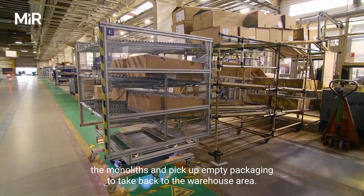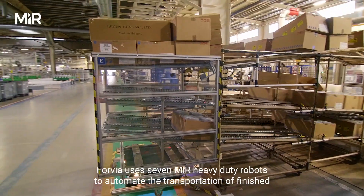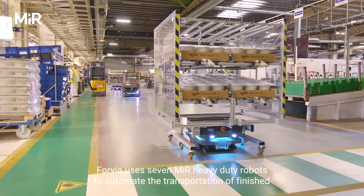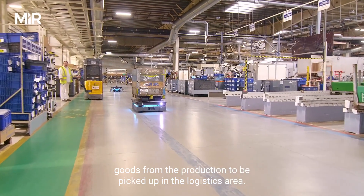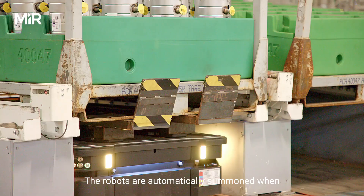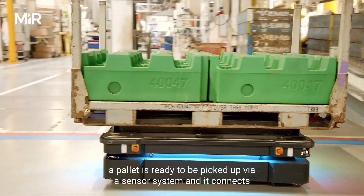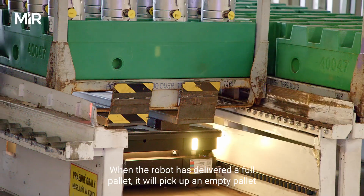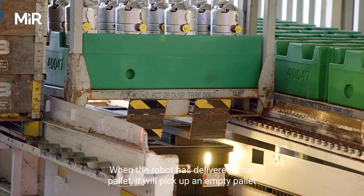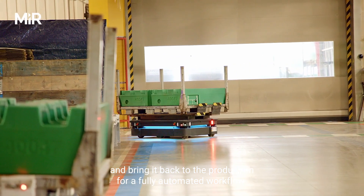Gravity systems deliver the monoliths and pick up empty packaging to take back to the warehouse area. Forvia also uses seven MiR heavy-duty robots to automate the transportation of finished goods from production to the logistics area. The robots are automatically summoned when a pallet is ready via a sensor system, connecting with custom automated racks that load the robots. When a robot delivers a full pallet, it picks up an empty pallet and brings it back to production for a fully automated workflow.